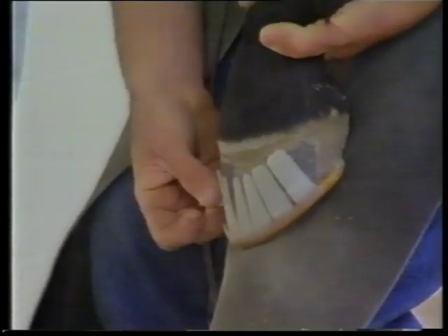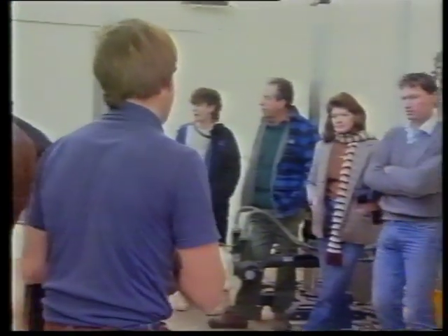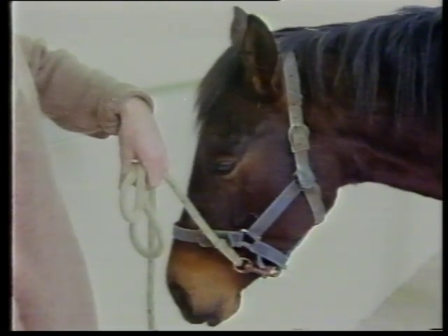So look at this — a stick-on horseshoe. You could call it the glue-on shoe. The less glue you can use, the better the bond. Kirk Nicholson, an Australian farrier, is showing the shoe to those in the trade.